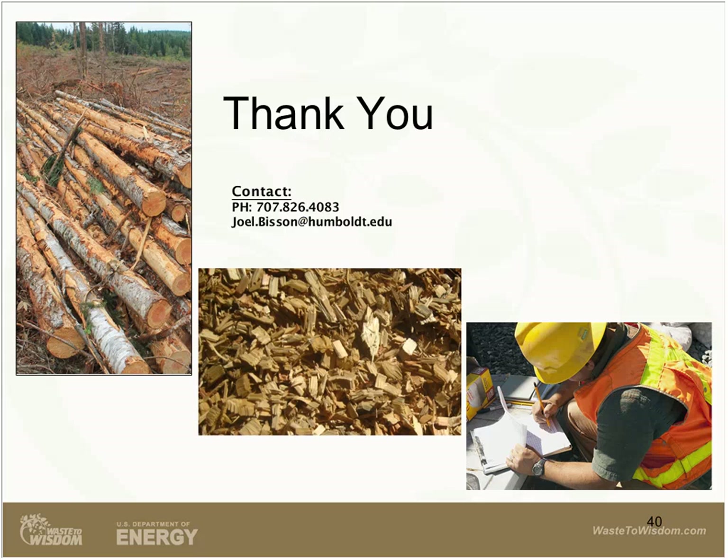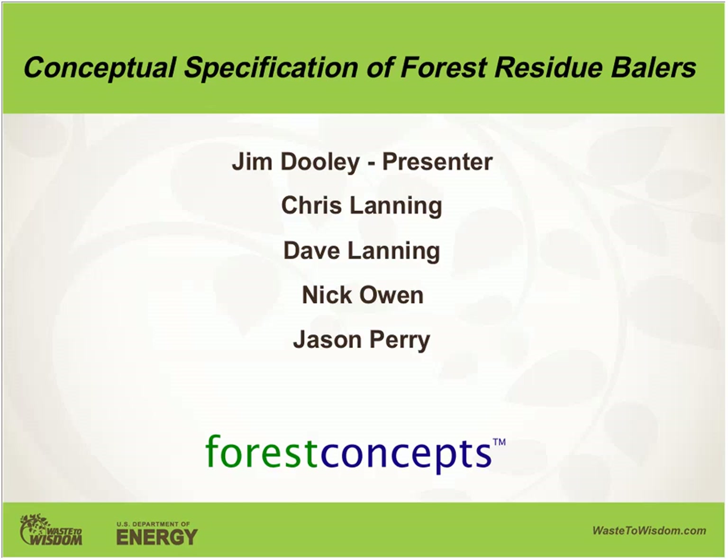I'd like to introduce Jim Dooley, chief technology officer at Forest Concepts and project partner with the feedstock development team. I'm with Forest Concepts. Our role in the Waste to Wisdom project is to evaluate the potential for baling branches and tops into large rectangular bales, much like hay bales. We're developing conceptual specifications, conducting limited field data collection using our engineering prototype biomass baler, and modeling the expected performance of conventional commercial baler types. This presentation discusses how we used a stakeholder-driven process called appreciative design to establish bale sizes and top-level baler configurations.